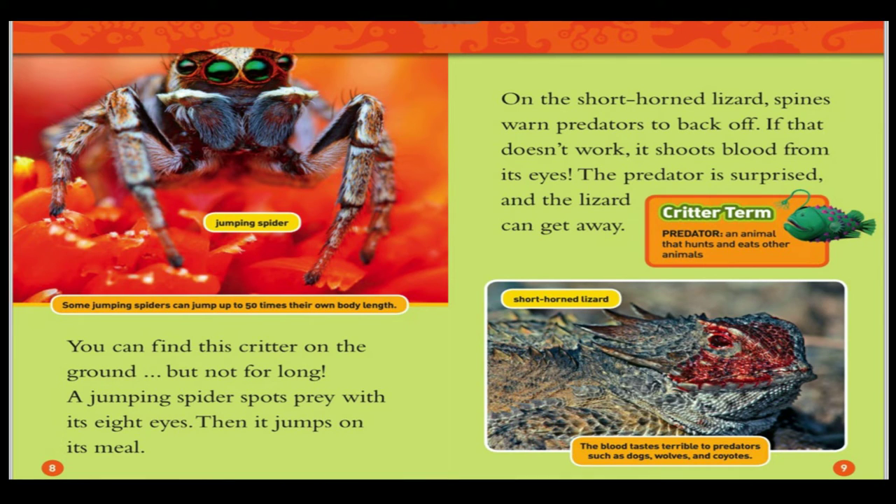Jumping spider. Some jumping spiders can jump up to 50 times their own body length. You can find this critter on the ground, but not for long. A jumping spider spots prey with its eight eyes, then jumps on its meal.